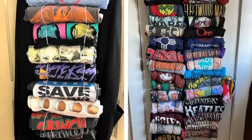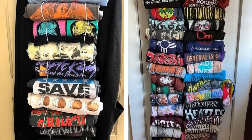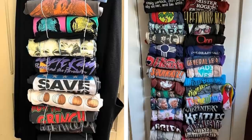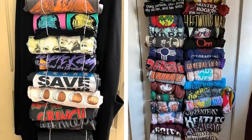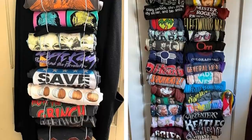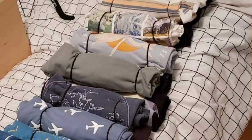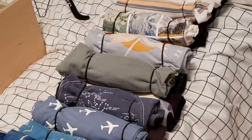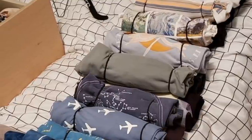4. I came across this hanging closet organizer by accident when I was doing research for something else entirely. It just popped up when I searched for closet organizers, so I decided to take a closer look at it. When you have too many clothing items and not enough space, a sturdy hanging closet organizer like this can hold up to 16 garments rolled up on just one hanger. It's a lifesaver! These keep your clothes neat and orderly while maximizing storage space, giving you plenty of room to display your entire wardrobe without sacrificing style or convenience.